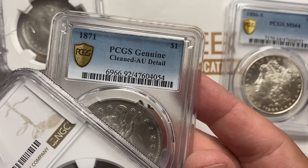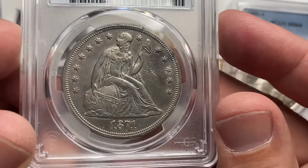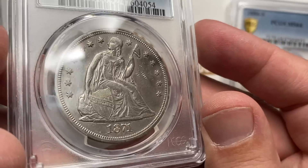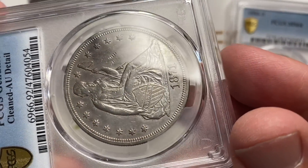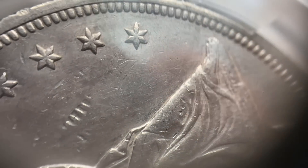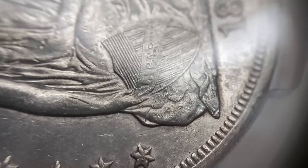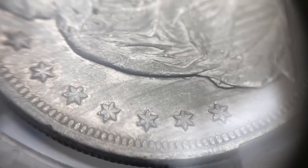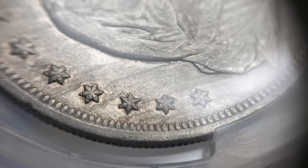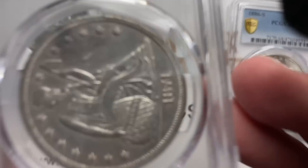AU cleaned — okay. This one has a certain look to it, and it still really has a nice proof-like field to it. You can argue that it has a washed out look to it just as much. It has kind of an interesting almost stained look to it right here in this area, but I think if anything we could call that environmental damage.